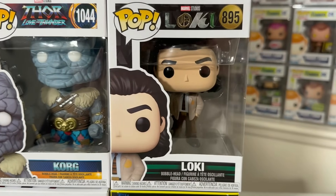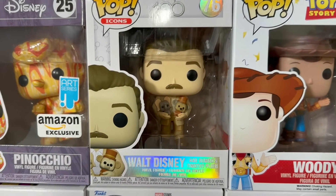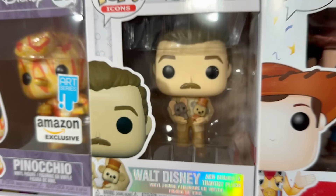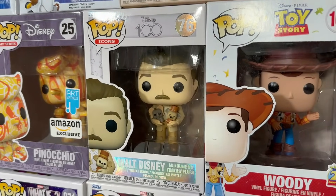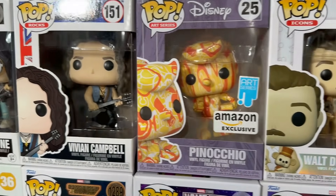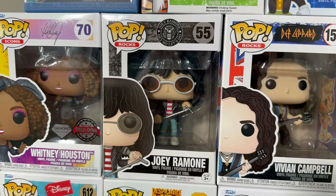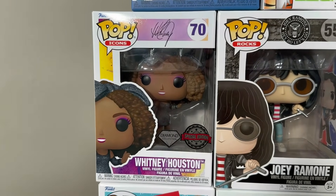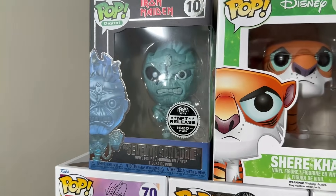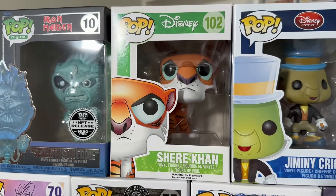Followed up by Korg. Loki in his TVA outfit from Season 1. Then we have Woody from Toy Story, as well as Walt Disney holding the tiny little plushes of Dumbo and Timothy — how adorable is that? Such a great pop; that is probably the best Disney 100 pop they ever came out with. Then we have the Artist Series Amazon exclusive Pinocchio, followed up by Vivian Campbell from Def Leppard, and Joey Ramone from the Ramones.